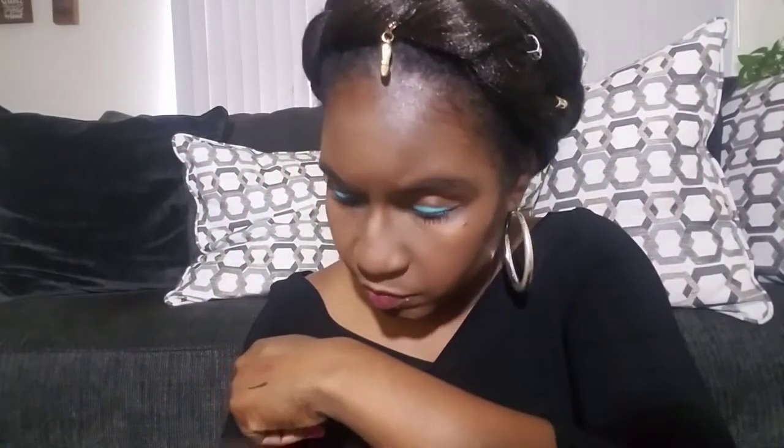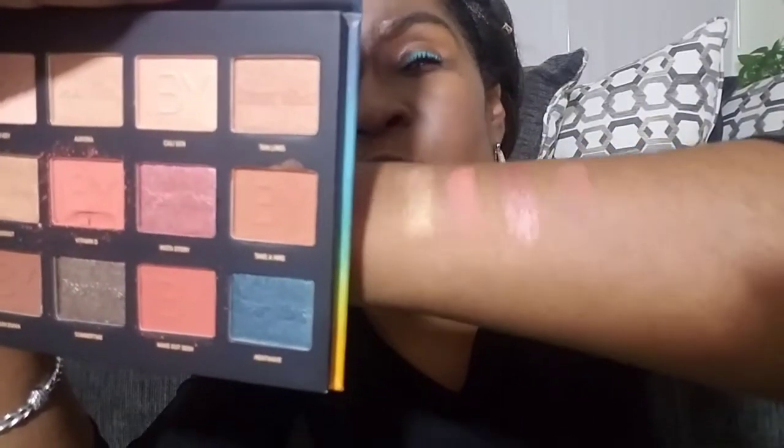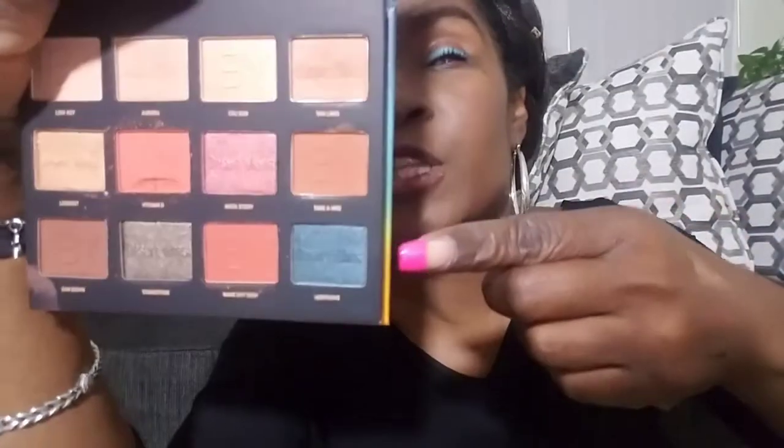Let me swatch a few of these on my arm. I'm barely touching them and they're coming up pretty nice. I did the middle row first — I think my eyes were drawn to it because it was glittery. The shades have a nice shine to them, very soft. I also swatched the blue — you can see that one right there. They have a nice shine, a really pretty palette.